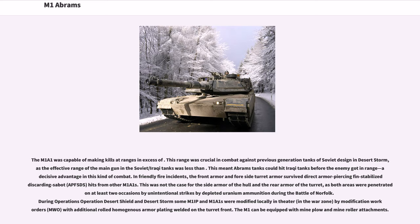In friendly fire incidents, the front armor and four-side turret armor survived direct armor-piercing fin-stabilized discarding sabot (APFSDS) hits from other M1A1s. However, the side armor of the hull and the rear armor of the turret were penetrated in at least two occasions by unintentional depleted uranium ammunition strikes during the Battle of Norfolk. During Operations Desert Shield and Desert Storm, some M1 IP and M1A1s were modified locally in the war zone by modification work orders (MWO), with additional rolled homogenous armor plating welded on the turret front.